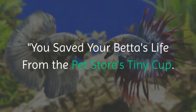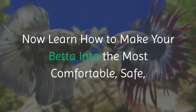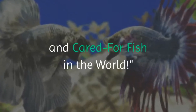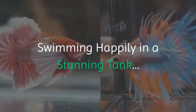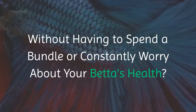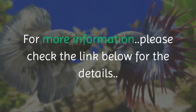You saved your betta's life from the pet store's tiny cup. Now learn how to make your betta into the most comfortable, safe, and cared for fish in the world. Who else wants a beautiful, healthy betta fish swimming happily in a stunning tank, without having to spend a bundle or constantly worry about your betta's health? For more information, please check the link below for the details.